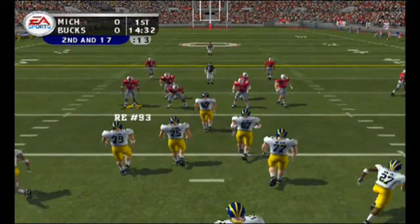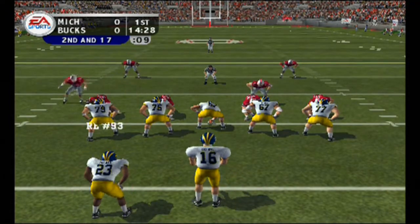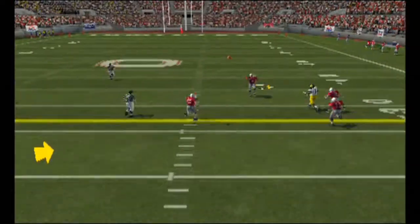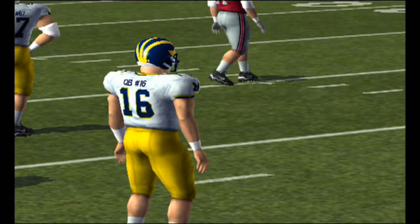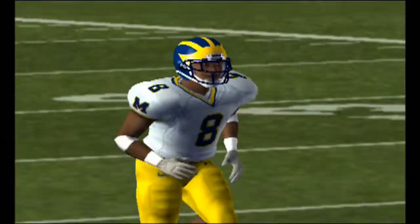It's second down and a long ways to go. Ball on the 10. Ohio State brings in the nickel. Back to pass — he's going right — and it's incomplete. A little too much juice on that one. This quarterback sometimes gets a little too excited back there and tries to put too much on it. He's got to relax and just make a good throw.